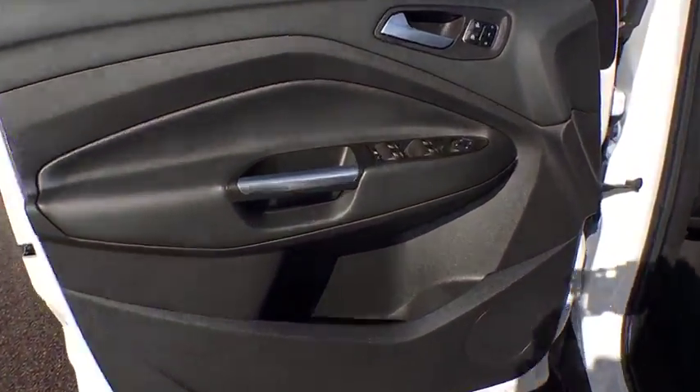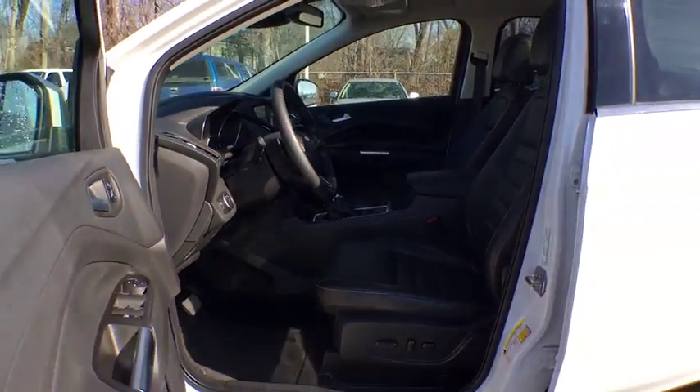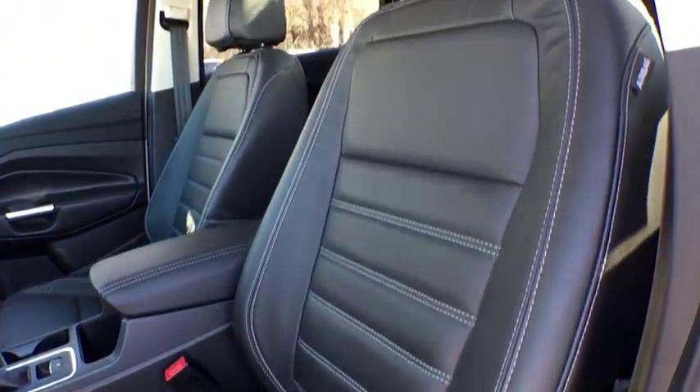Keyless start, cruise control, aluminum wheels, auto-dimming rear-view mirror, four-wheel disc brakes. This beauty is sure to make you the talk of the neighborhood, so call or drop in for a test drive today.